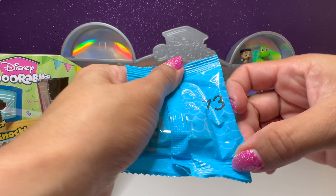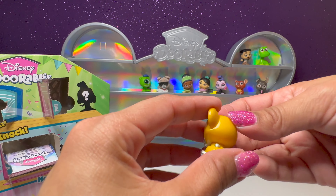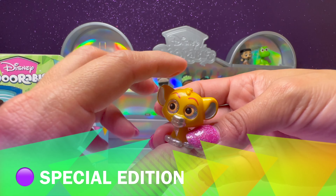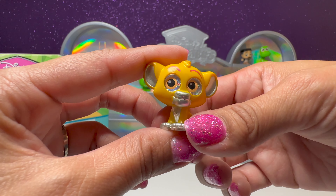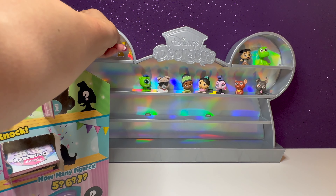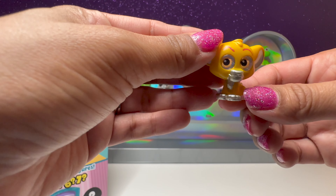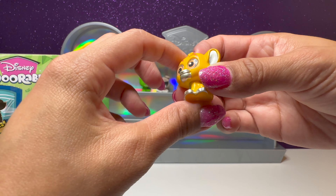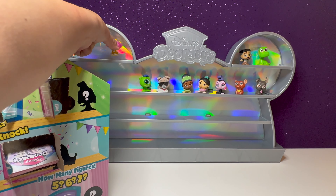We have number 73 — it's one of the special edition figures. It's Simba! We got a special edition figure. He has platinum on his paws — little platinum details. Even his tail has a little spot of platinum. That's awesome. I hope I don't drop him again.